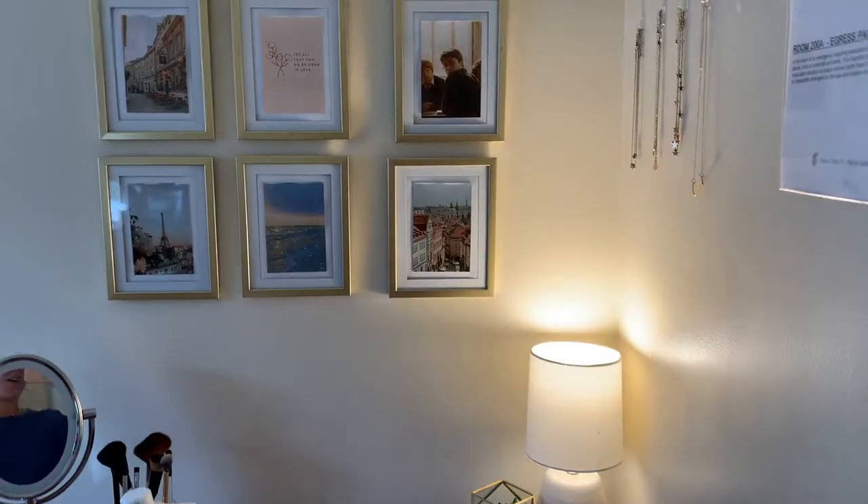Hi guys, welcome or welcome back to my channel! Today's video is going to be my sorority room tour. I live in a four-man, so I have three other roommates and our room is pretty unique the way it's set up. I thought it would be super fun to show you guys my room and everything before we get sent home from COVID. So without further ado, let's just get into the video.